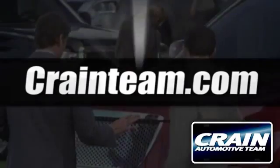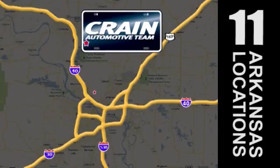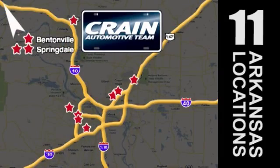Visit us anytime at craneteam.com. Crane Team's got them. Craneteam.com.